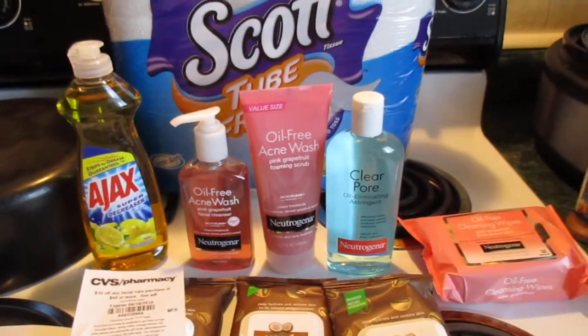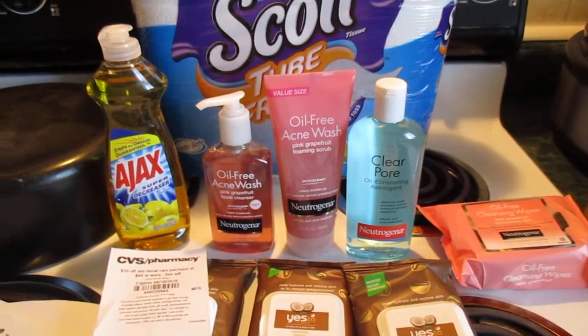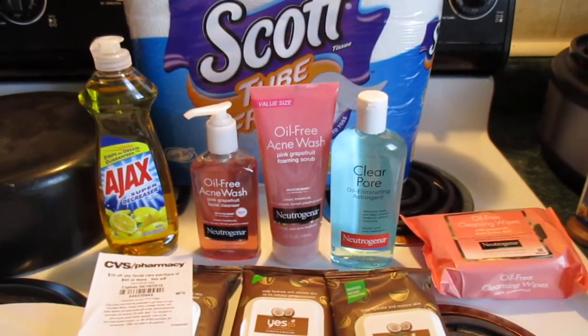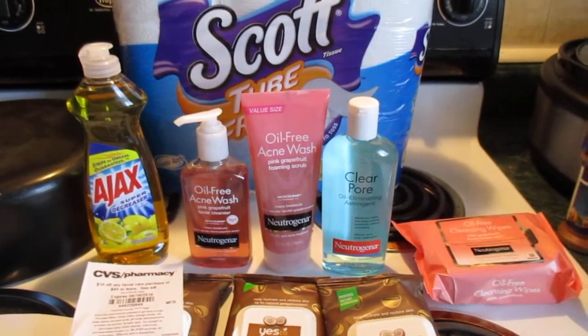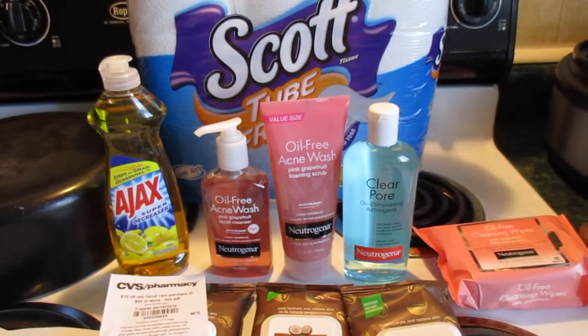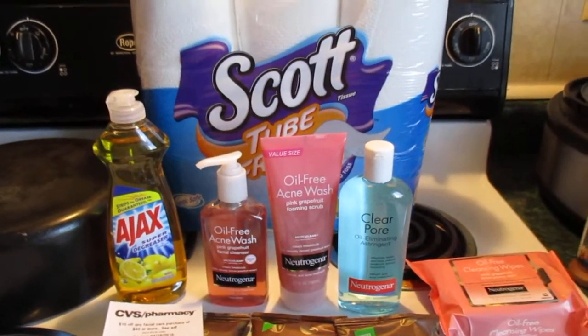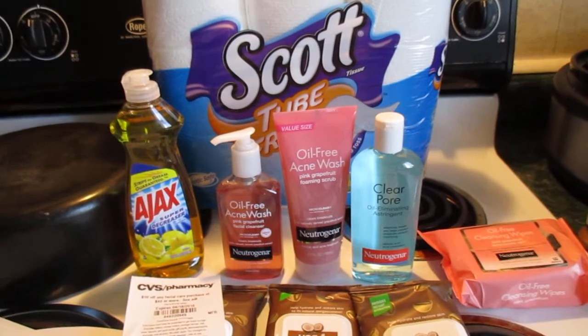Hey y'all, I am back with a CVS shopping trip. I went to CVS yesterday on April 17th, 2016, however I am recording today on the 18th because I had to get my situation straightened out after what happened yesterday.